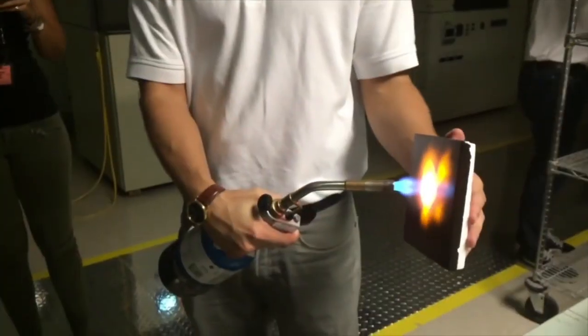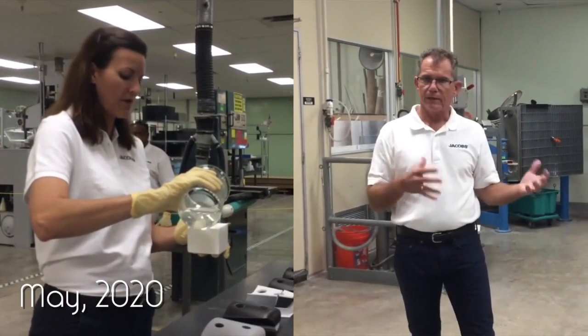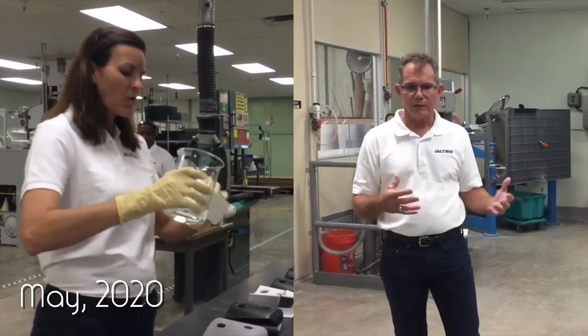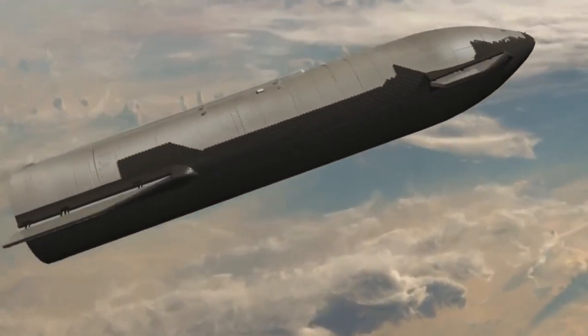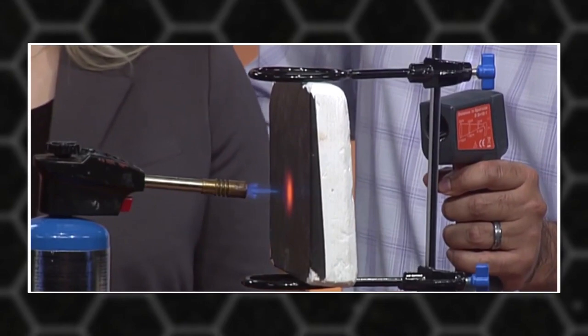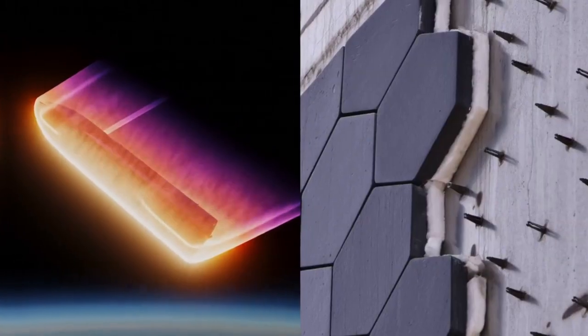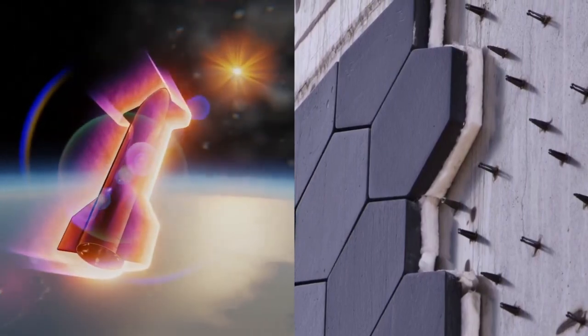But it gets better. SpaceX isn't just manufacturing its own tiles. It's experimenting with different combinations of materials and chemical compounds in order to achieve the perfect balance of tile size, weight, and durability. So SpaceX is no longer just a space vehicle manufacturer — it's also in the material science business, out of necessity, because no existing material or tile design is proven capable of meeting the company's stringent requirements.